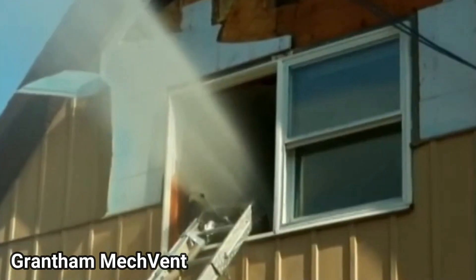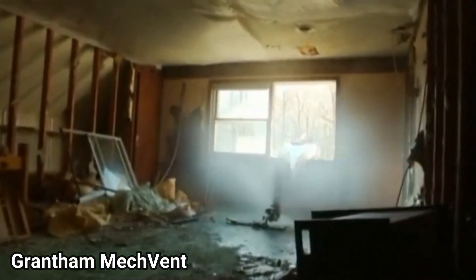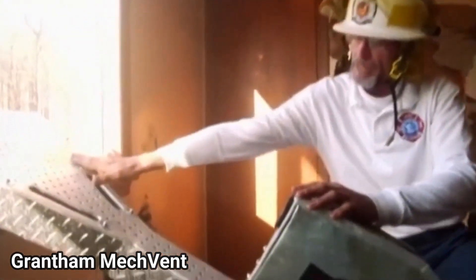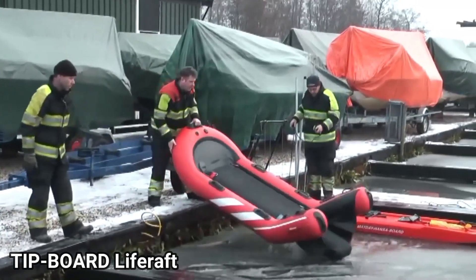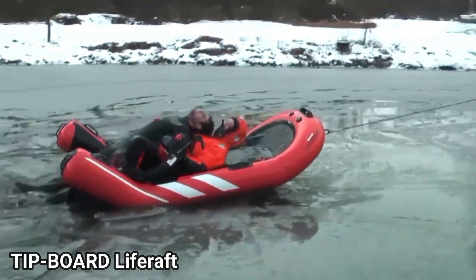This invention can also be connected to a hose and basically drench the whole room. Up next, we got the Tipboard Life Raft. This is a useful quick life raft to get someone that's drowning.